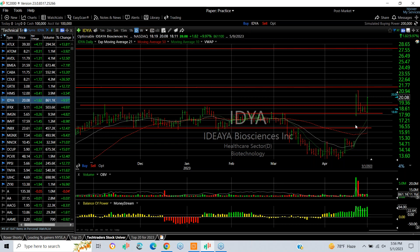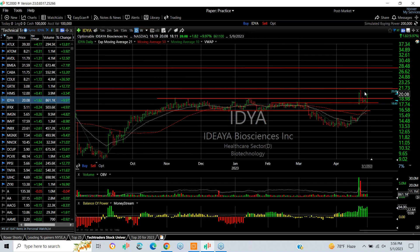IDYA popped today after exploding last week and pulling back, forming a wedge. Today popped back up from 18.11 to 20.08, finishing up 1.82 — a 10% gain. Looking for a retest of 21 three-quarters, then 24 next.